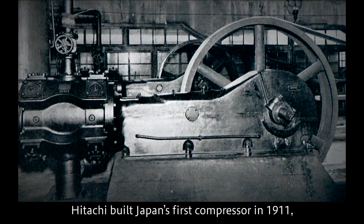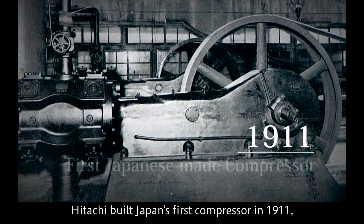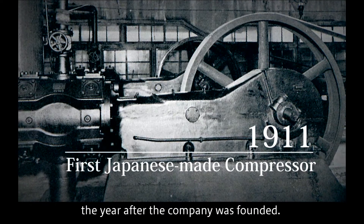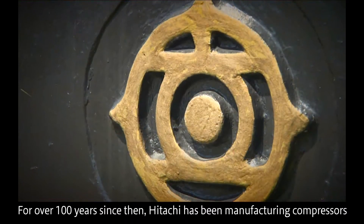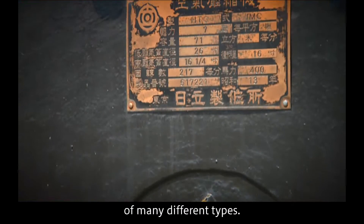Hitachi built Japan's first compressor in 1911, the year after the company was founded. For over 100 years since then, Hitachi has been manufacturing compressors of many different types.